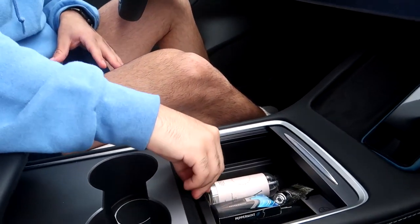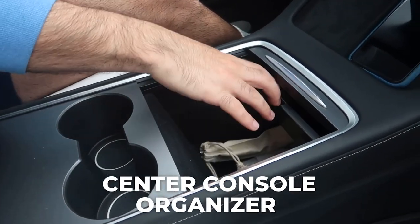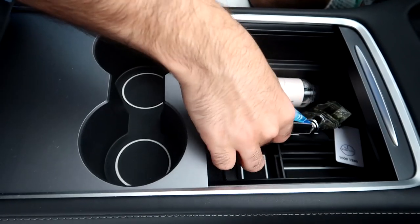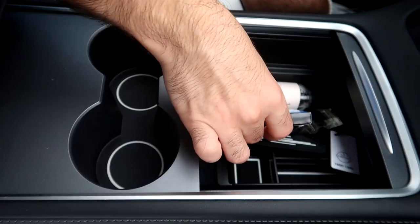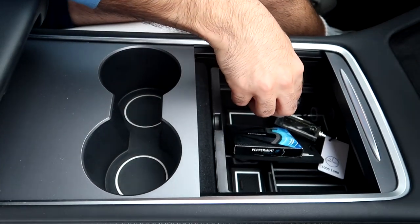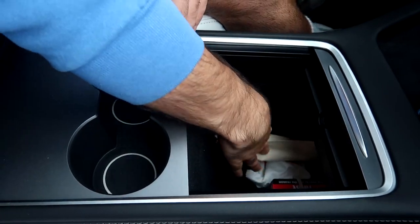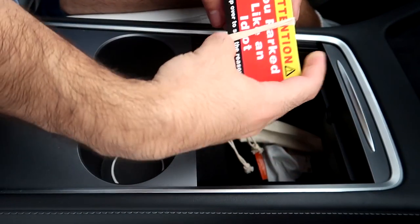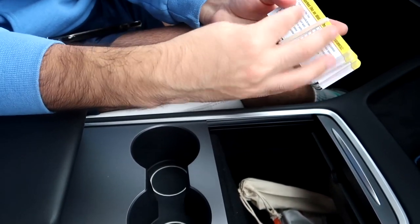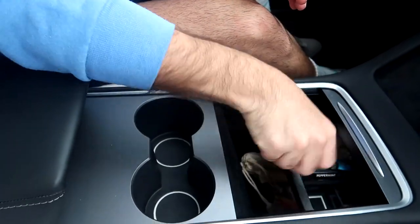Now let's move on to the center console. Before, this was just a giant empty space — not really usable. I'll link it below: I bought a console organizer insert, like a drawer, that doesn't come with the car. In it I keep my monthly parking pass, gum, a little Hermès fragrance, and most importantly hand sanitizer. There's also a section for metal straws and cleaning supplies. There's even a card you can fill out and place if you park somewhere — kind of a fun way to deal with road stress.